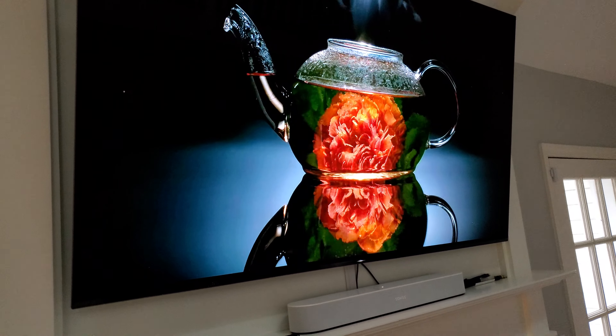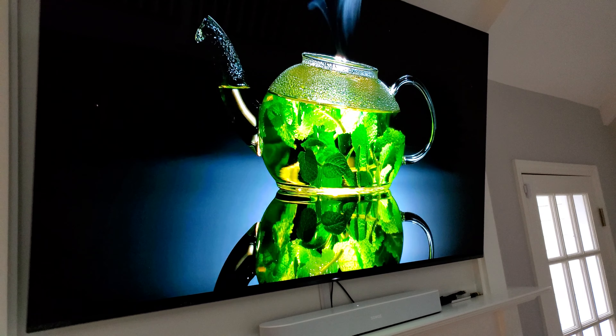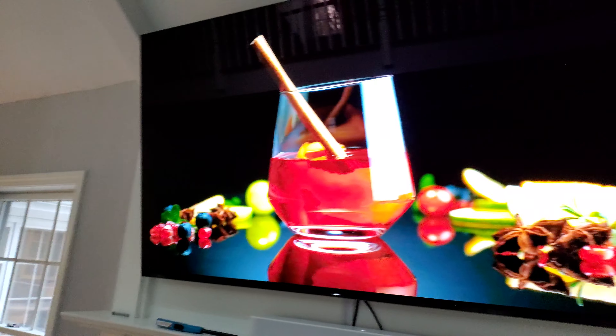There's no reason not to purchase this last year's model, as it was kind of a mid-year release and looks unbelievable. Again, no burn-in, no image retention. We are in a very bright room and it looks amazing.